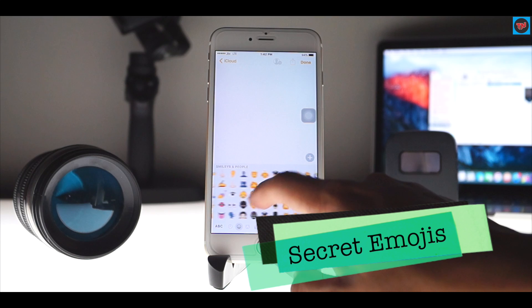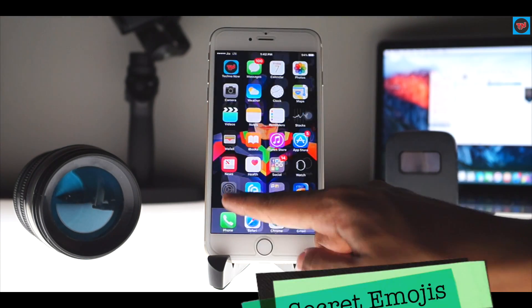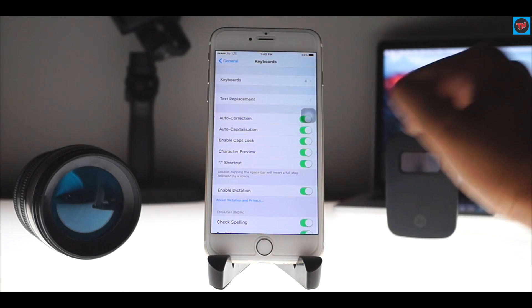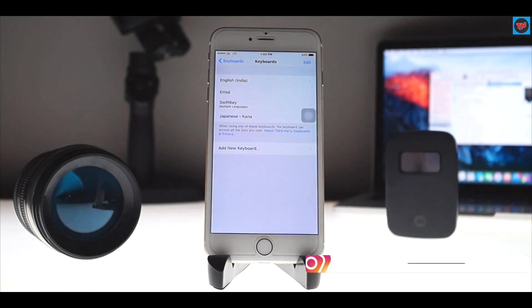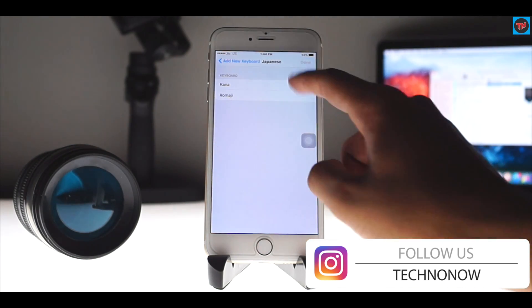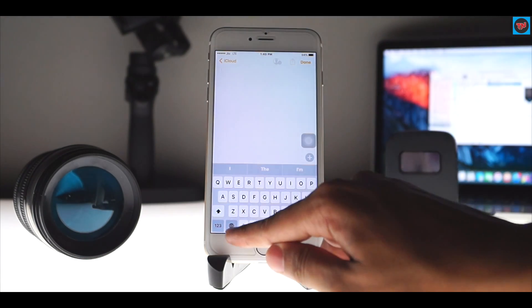Now I'm going to show you how to enable secret emojis on your device, which look a lot different from your daily used emojis on the iOS keyboard. To enable these emojis, go to Settings, scroll down to Keyboard, click on Add New Keyboard, and add the Japanese keyboard to the list. Now open the Japanese keyboard and click on Kana.